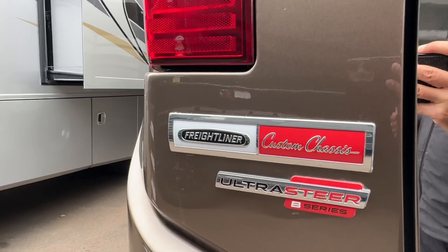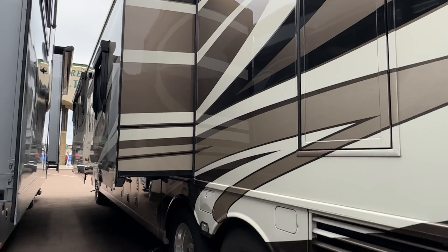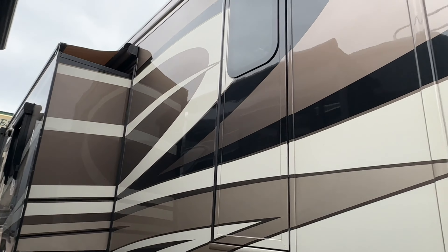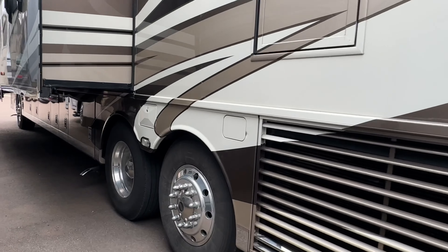We haven't had a chance to clean it or detail it yet — we'll definitely get to it. Look at those slide toppers. We've got awnings even on the windows, the egress door, and the emergency hatch.